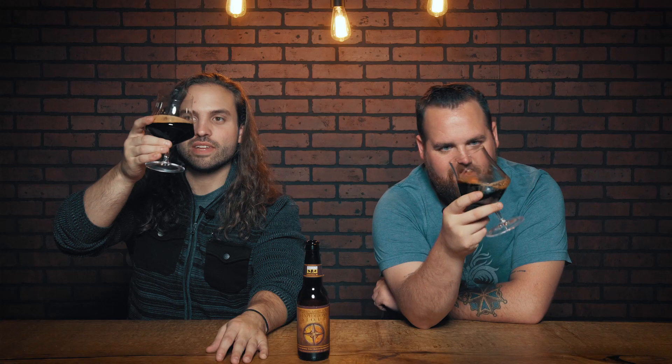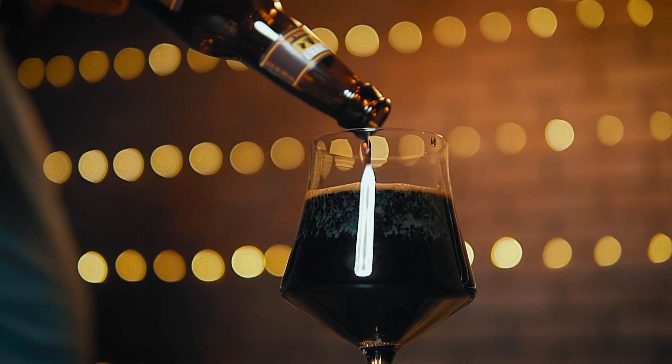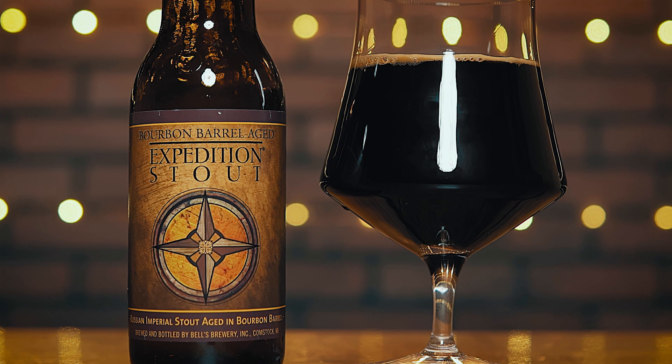It looks creamy, dark black-brown. Around the edges it looks like it's nitro a little bit — very tight bubbles. Beautiful crema head on it, quite a bit of lacing. We should definitely smell the aromas on this.